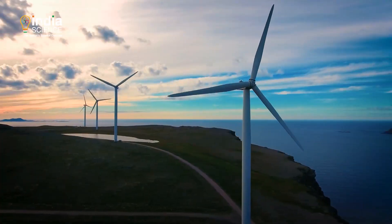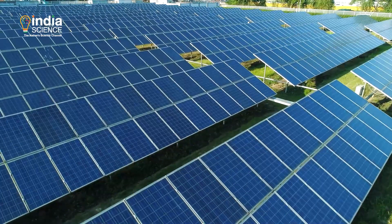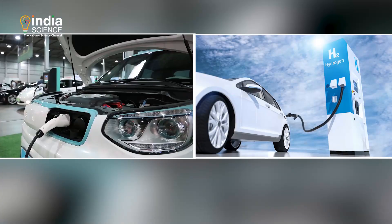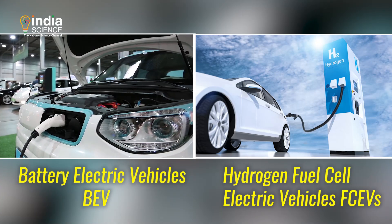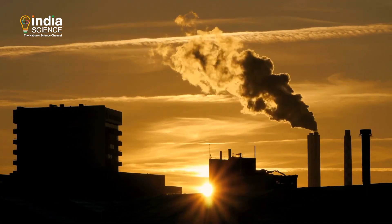Electricity from renewable energy sources like solar or wind could help build a low-carbon world. Electric vehicles rely on either batteries or hydrogen fuel cells to function. Today we'll compare battery electric vehicles or BEVs and hydrogen fuel cell electric vehicles or FCEVs in terms of efficiency and their impact on the environment.